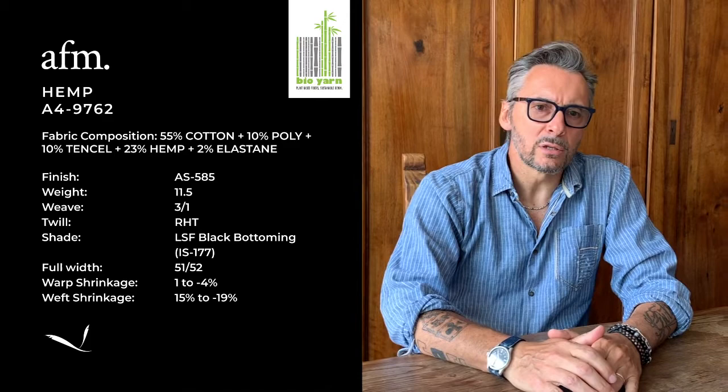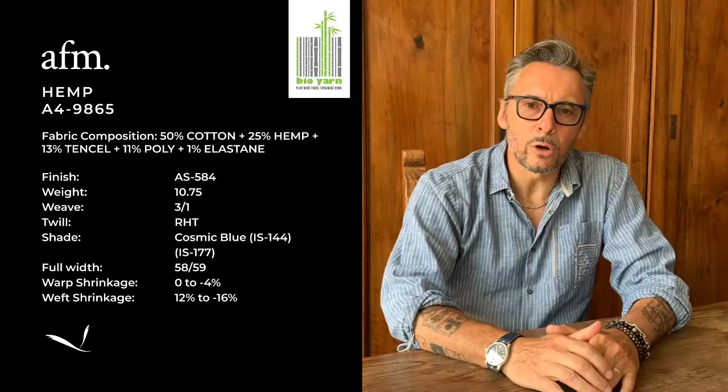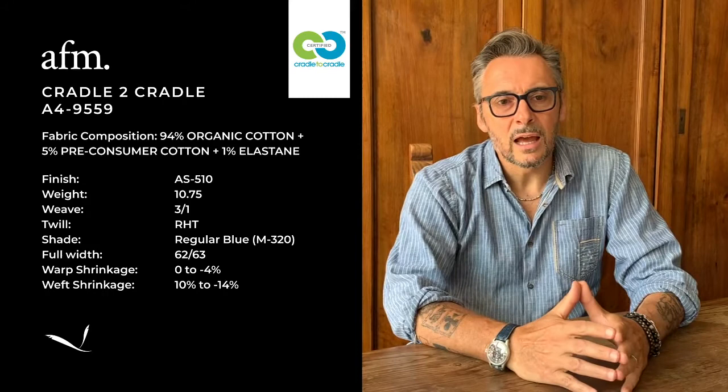And then our bio yarn range, born exploring the natural fiber alternative to cotton. We can now offer a wide range of products such as hemp, linen, soya, and bamboo. Our research is finalized in providing good articles with sustainable contents using different compositions to maintain the denim sole and the natural fiber effect.